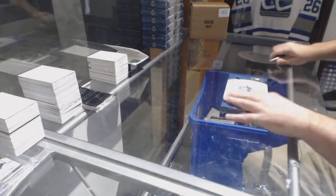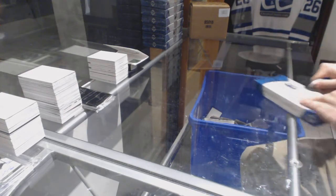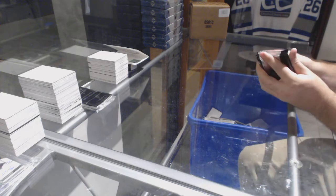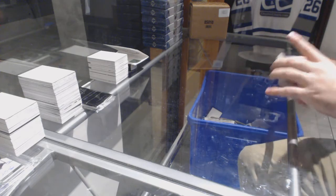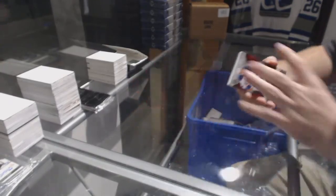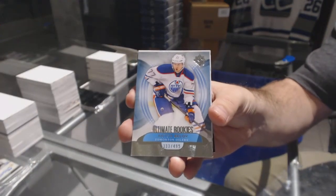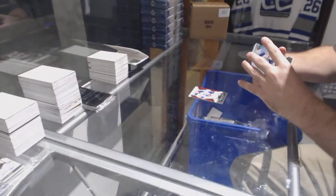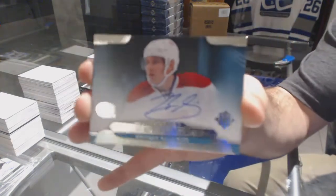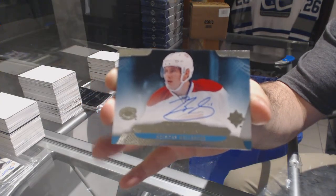Here we go, starting off CNC break 79-71, good luck. We have the seven box half case of Ultimate. For the Oilers at 4.99, Ryan Newton Hopkins — not too bad. Free is free anyways. For the Oilers at 4.99, Anton Bello for the Montreal Canadiens, rookie signatures Brendan Gallagher.